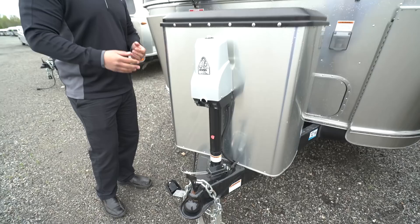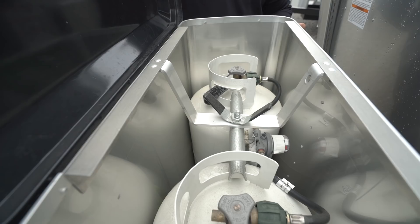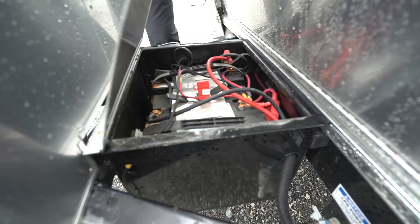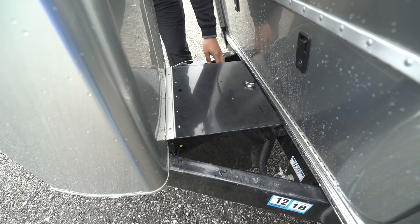Right behind that is your propane tank cover — Airstream has a beautiful cover rather than the standard black plastic one, assembled in-house. Inside it houses two 30-pound propane tanks so you have plenty of propane for extended excursions. Directly behind that is your battery box, which houses two Group 24 batteries. The box is deep enough that if you want to put two 6-volt batteries in there for more amp hours while camping, it can handle those larger batteries. You also have solar prep here.